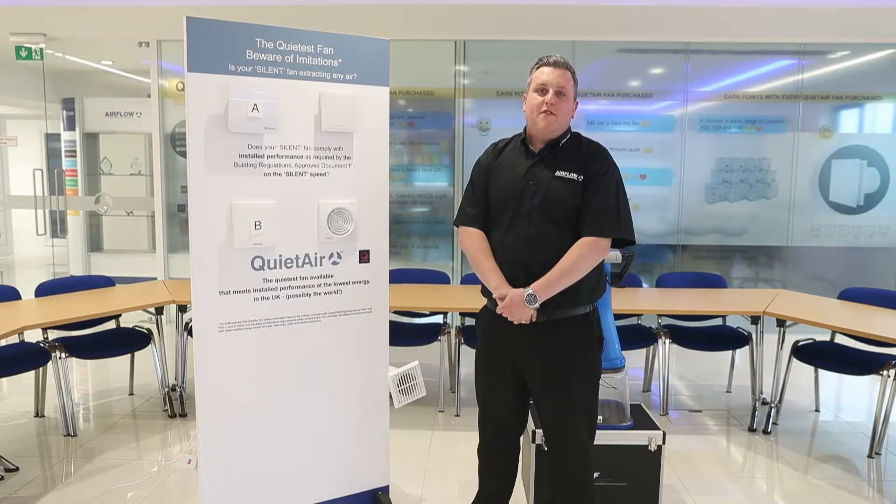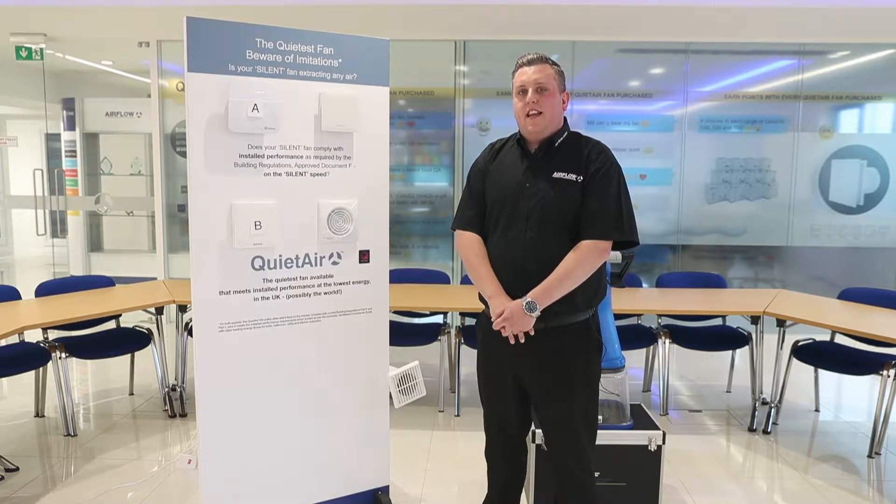Hi, I'm Luke Jones and I manage our UK reseller team. Today we'll be looking at Airflow's QuietAir fan against two market-leading fans.